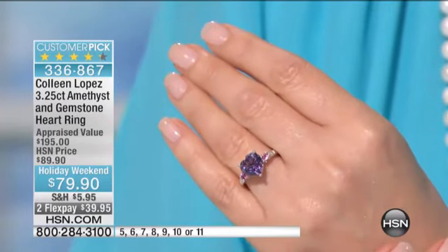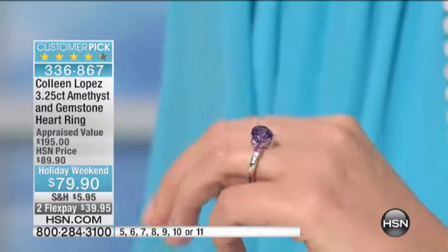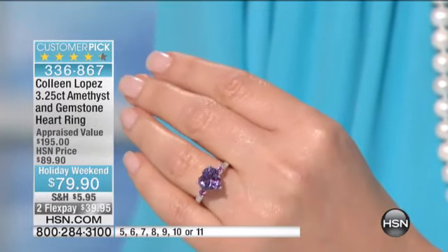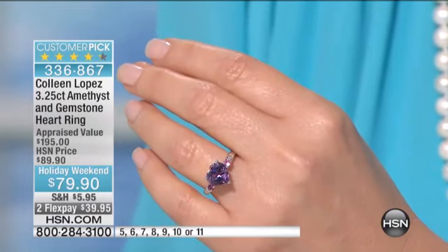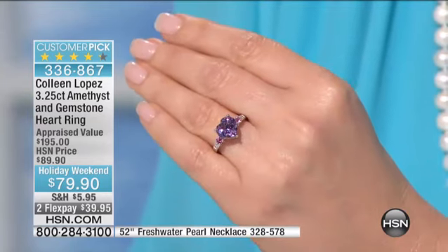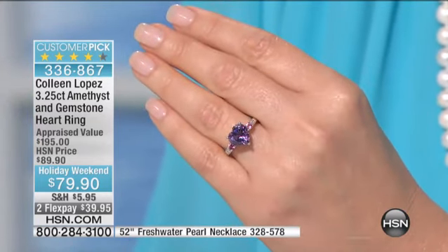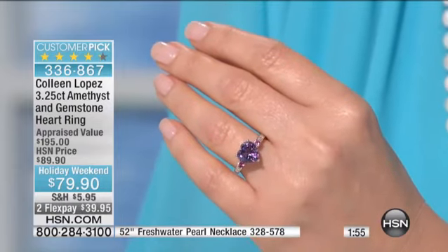It's heart-shaped. Many of you are aware that's a very expensive cut for any gemstone, and it's just simple and elegant and beautiful for $79.90. This is on a two flexible payment option as well. So if you're shopping with a credit card, that means today you can spend $39.95. It's 336-867. This is already a customer pick.